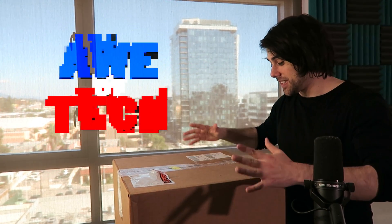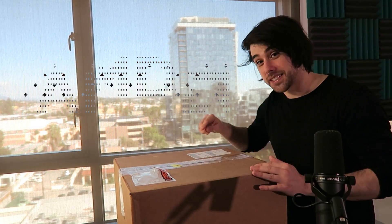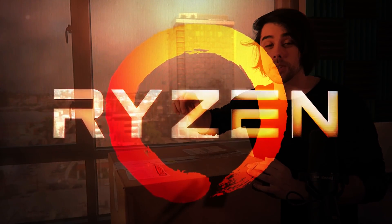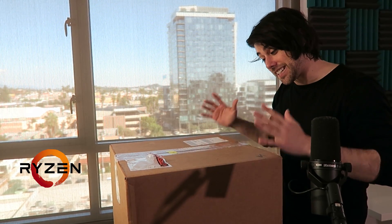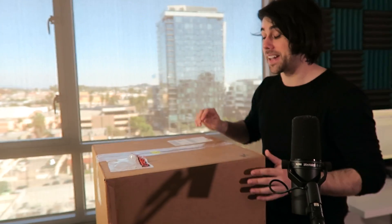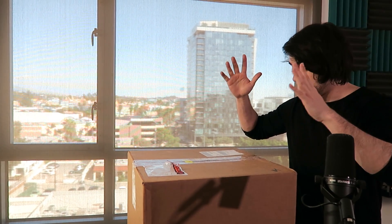What's up everybody, it's John from Awe of Tech. I just received this package from AMD, overnighted. I'm really excited because the date is February 23rd — a day after the Ryzen launch, with pre-orders available now. I'll leave links in the description box down below. I'm really hoping that's what this is. I took a little peek at the package contents and it looks like I'm in for a super treat — and so are you guys.